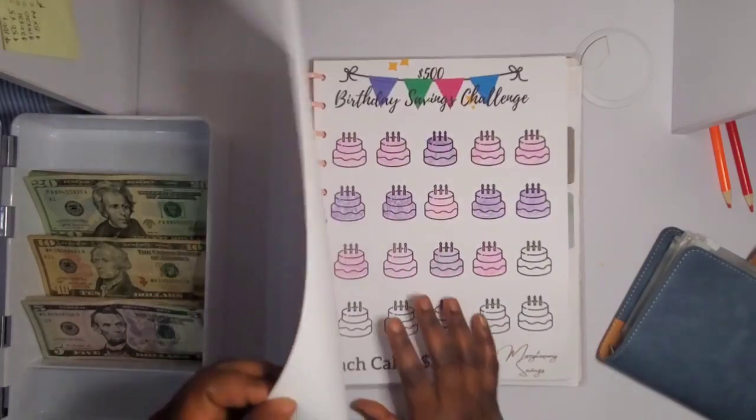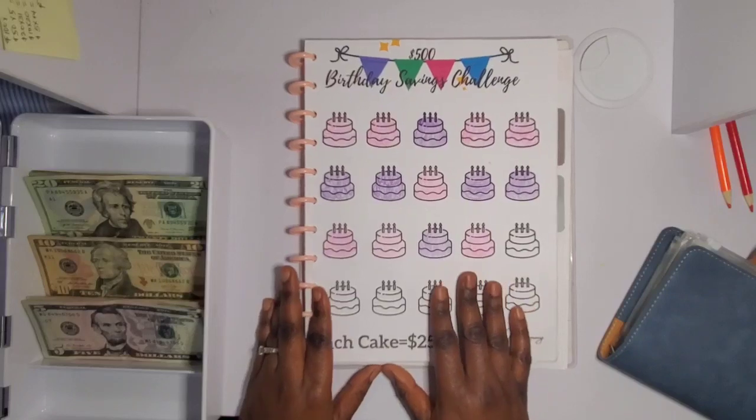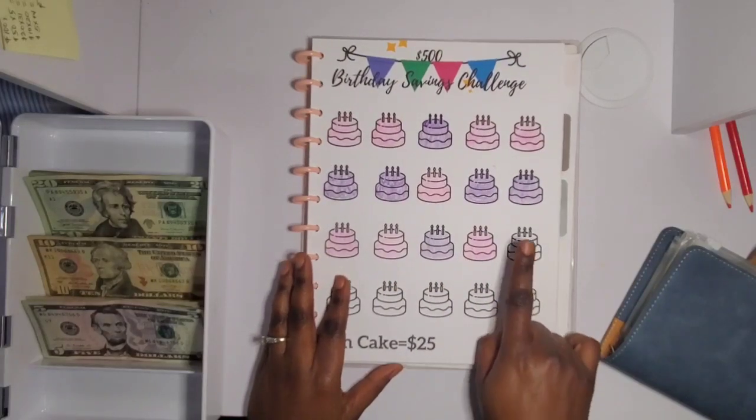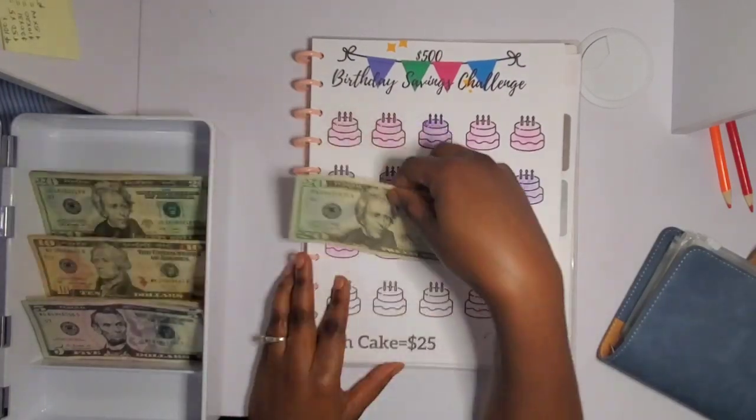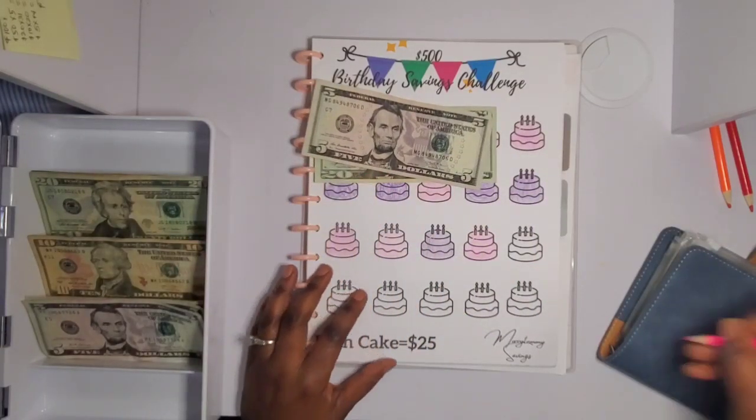Moving along, next is my Birthday savings challenge — I'm super excited for this one! Today I'm going to be putting in 25 dollars. Each cake icon equals 25 dollars, so I'm going to go ahead and color one cake.